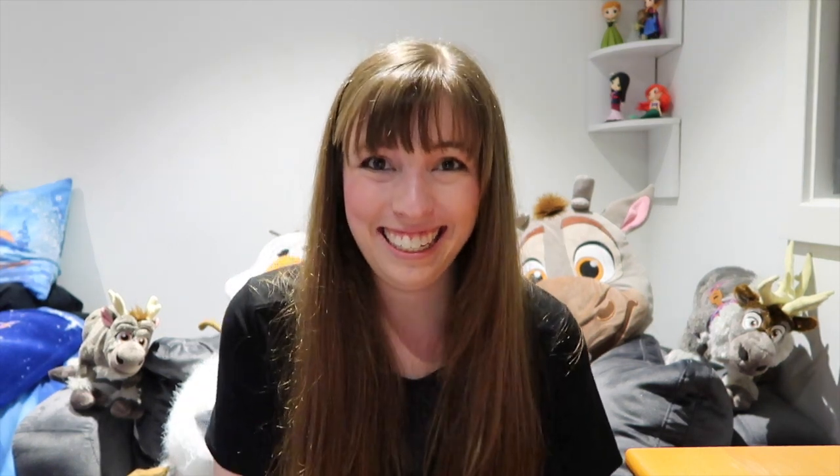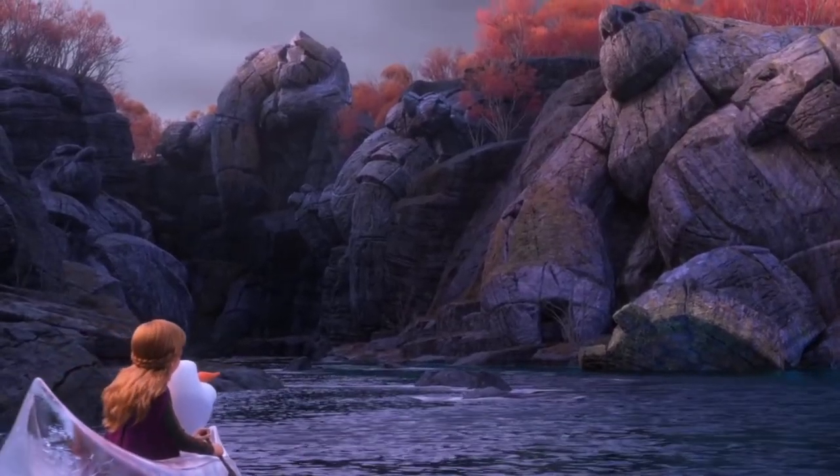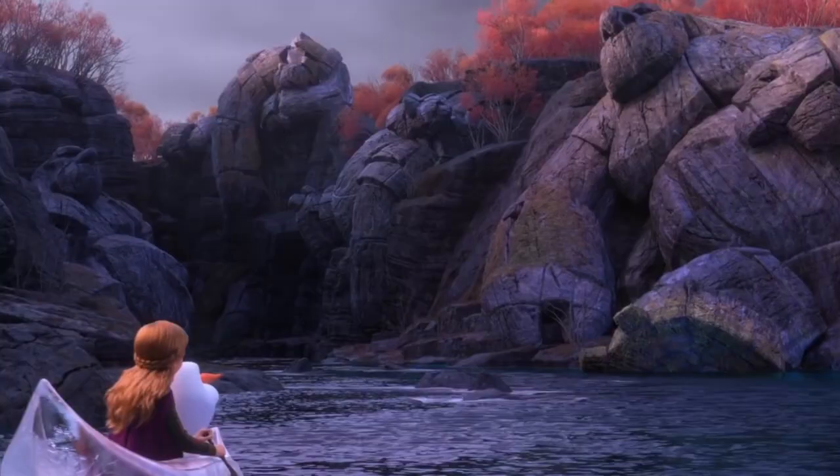Now we're on to the ice canoe, which was my favourite part of the other trailer and I still love it. But if you look really closely, what looks like stone and rock is actually a sleeping rock giant. So poor Anna and Olaf are going to get attacked by a rock giant — Olaf's been through enough already in this trailer. There's something going on with the rock giants, so stay tuned.